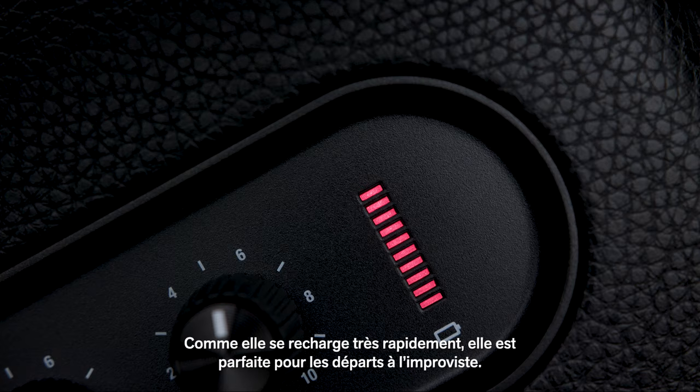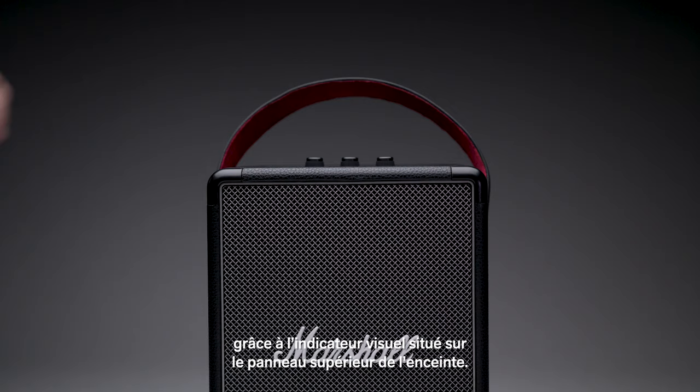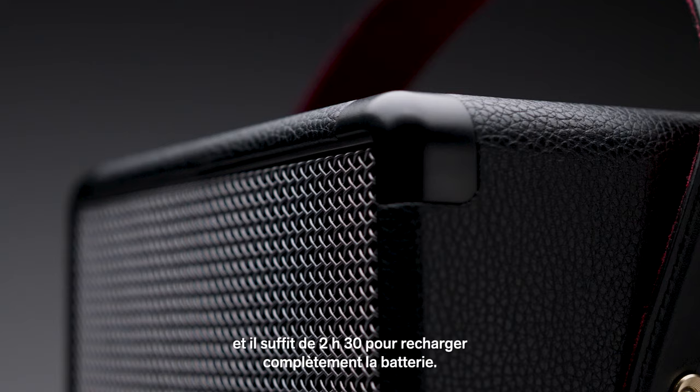Quick charging capabilities allow you to pick up and leave at a moment's notice. You can even track the speaker's battery life with the visual battery indicator located on the top panel of the speaker. Twenty minutes gives you four hours of portable playtime, while a fully charged battery can be reached in two and a half hours.